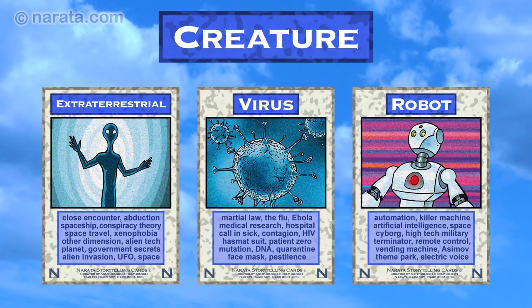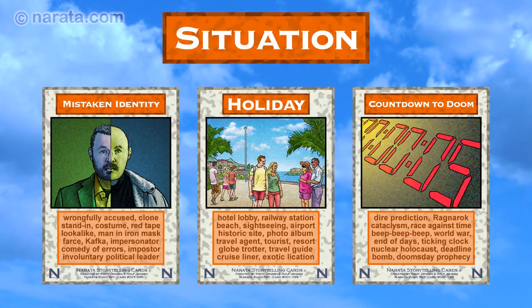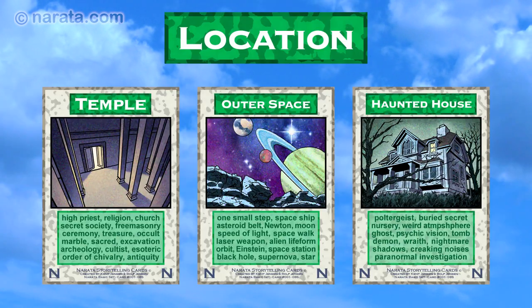The nine categories are: Character, Creature, Society, Goal, Activity, Situation, Event, Object, and Location. Each category has its own color.